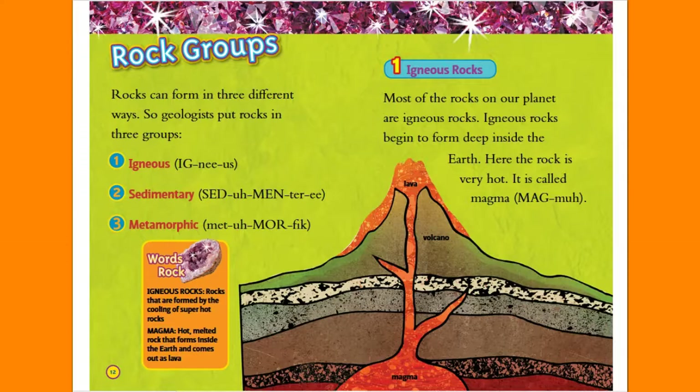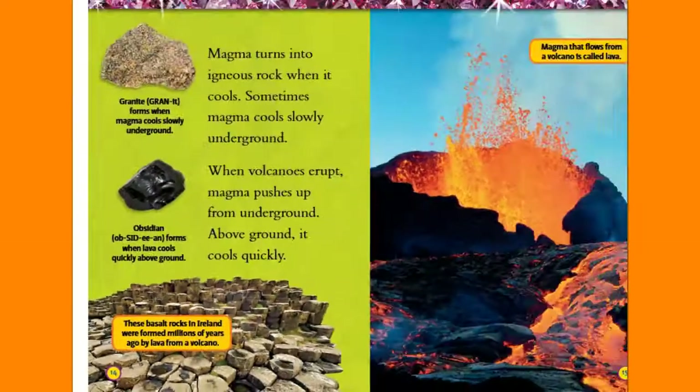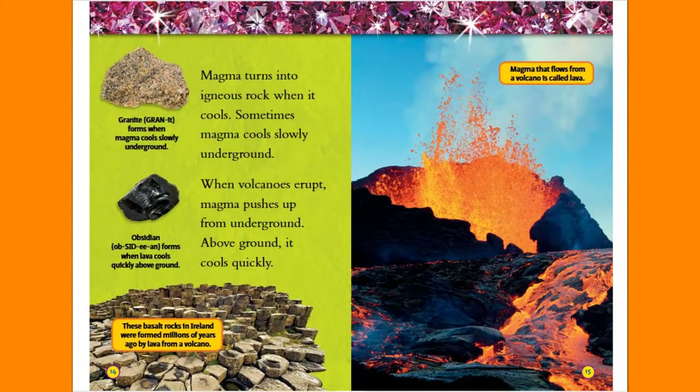Igneous Rocks. Most of the rocks on our planet are igneous rocks. Igneous rocks begin to form deep inside the Earth. Here the rock is very hot — it is called magma. Igneous rocks: rocks that are formed by the cooling of super hot rocks. Magma: hot, melted rock that forms inside the Earth and comes out as lava.